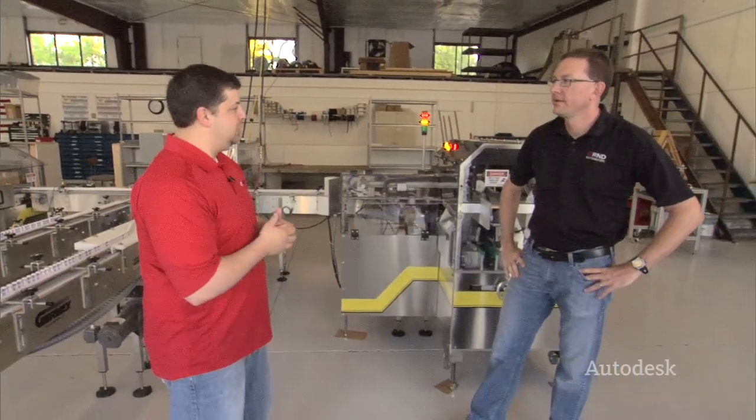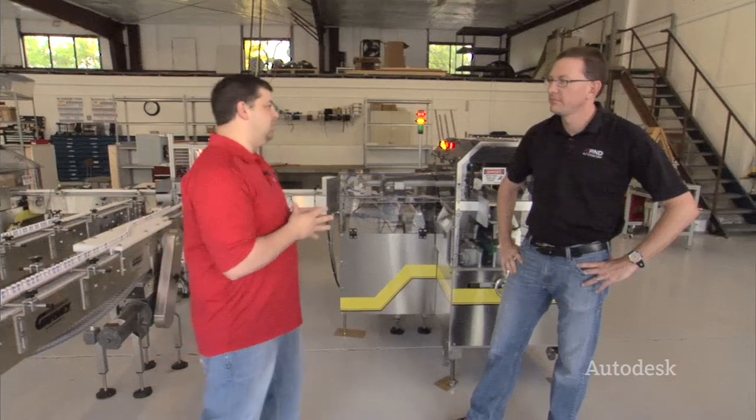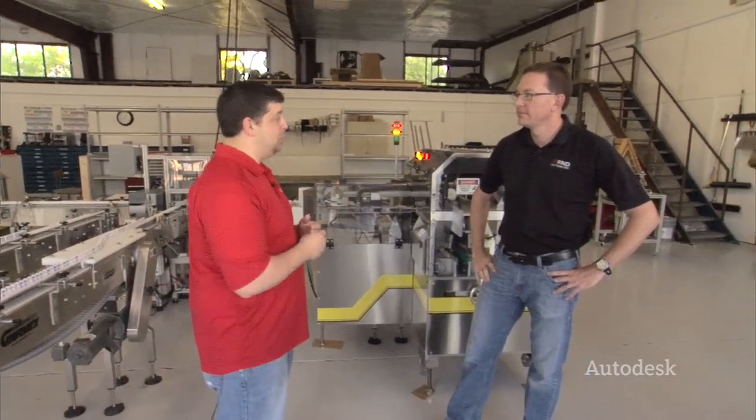Sean's the president of R&D. Thanks for inviting me down here, man. Tell us a little bit about R&D Automation and how you guys started — just give us a little background of your company and where you're trying to go with it.